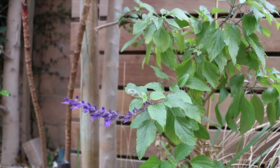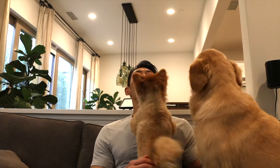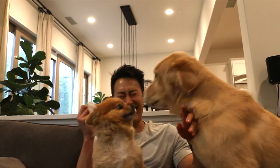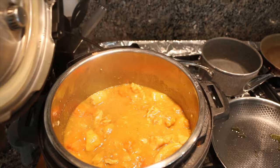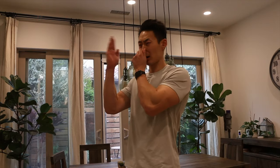Especially in the springtime, my allergies go crazy. I also have two beautiful dogs that shake their dander and fur and there's hair everywhere. I also hate it when I'm cooking Asian food and it stinks up the whole home.